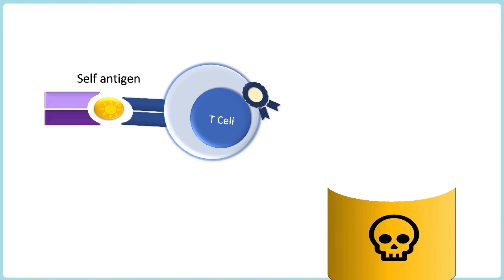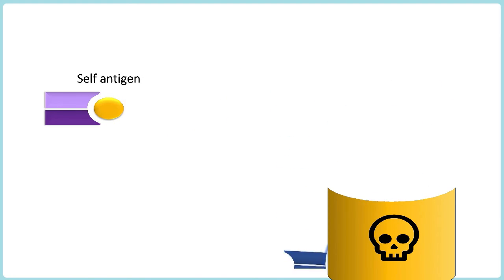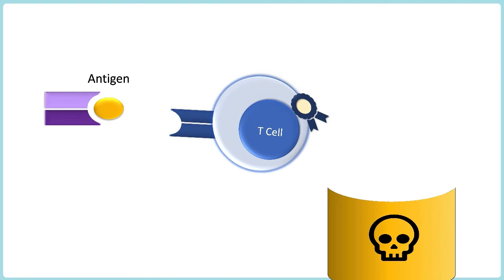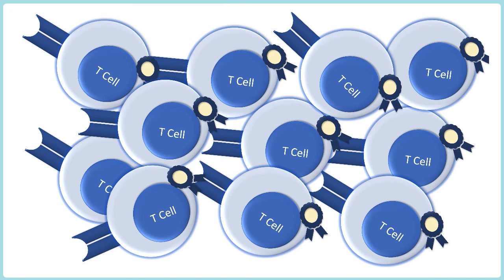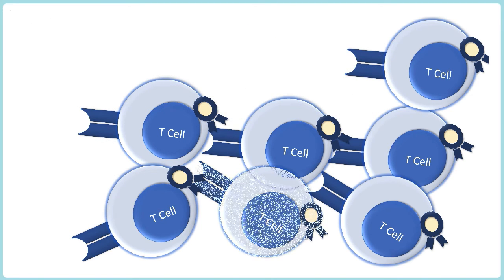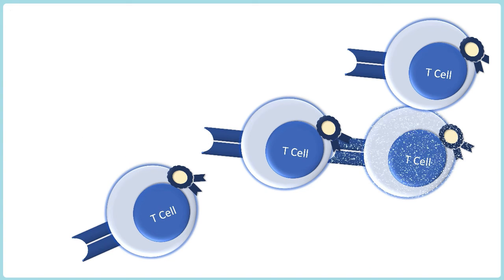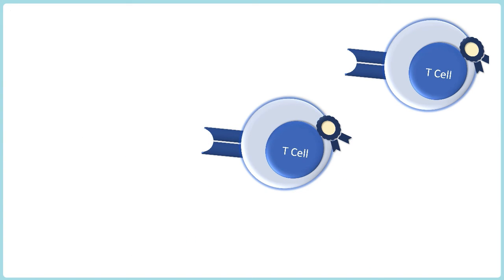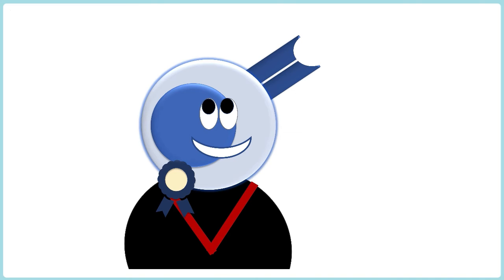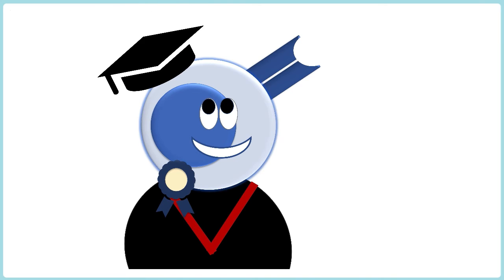If a T-cell demonstrates auto-reactivity, it will be destroyed. But equally, if a T-cell shows blatant disinterest — not sussing out any antigens at all — then it too will be destroyed. The vast majority of T-cells, 95% of T-cells, do not make it out of the thymus alive. But the small percentage who do survive are those crème de la crème T-cells who demonstrate the ability to bind to foreign antigens but not overreact to self-antigens.